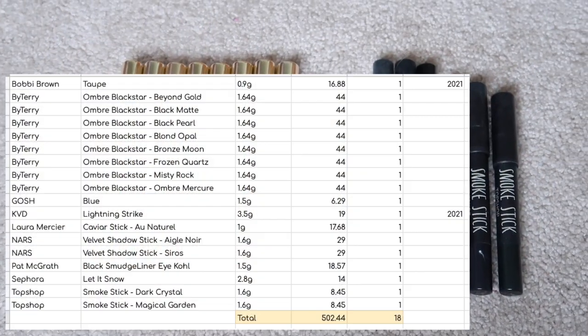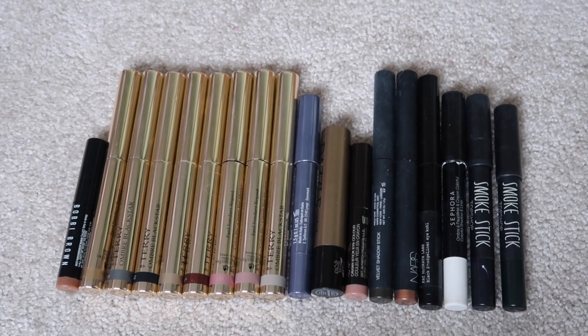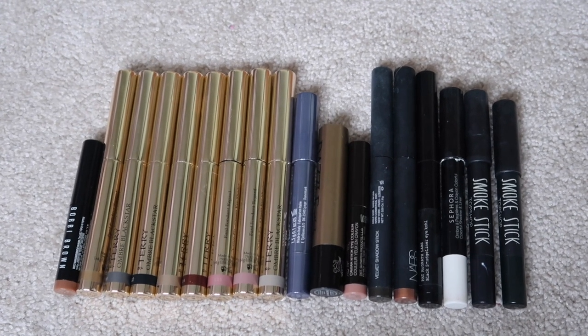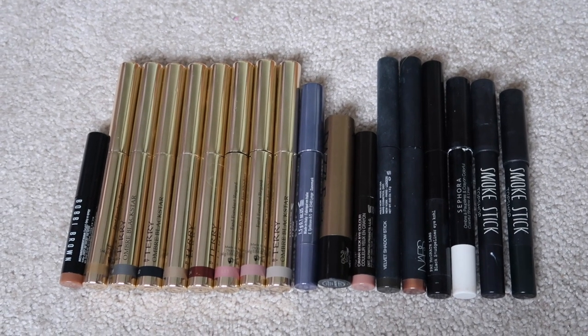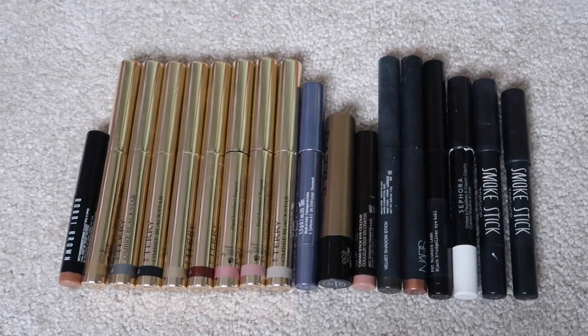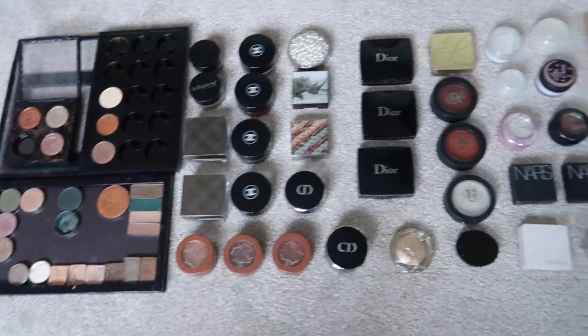I have 18 eye crayons worth $502.44. I'm a huge fan of eye crayons — I think they're great, but some of these have definitely started to dry out. So I have been going through these and assessing them, and there will be a declutter coming very soon. Make sure you're subscribed so that you get to know when that happens.